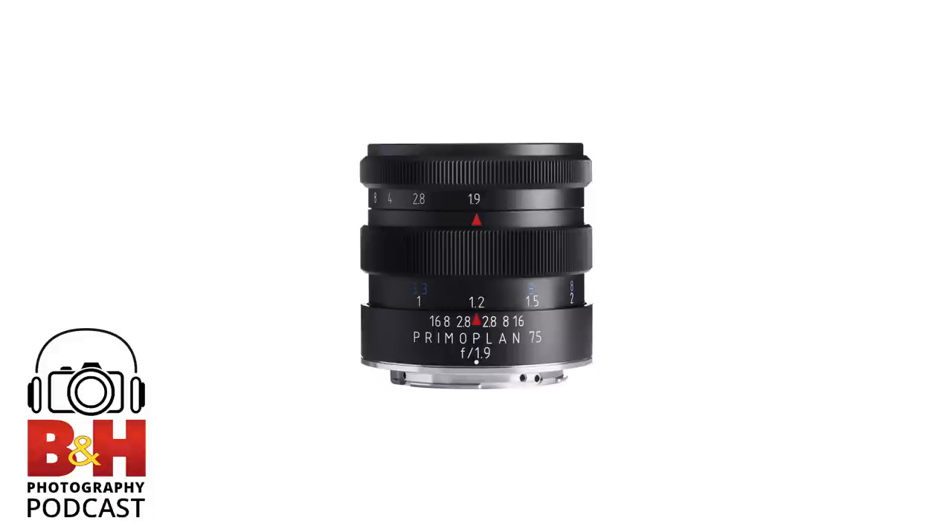Those Sigma Art series primes are not bargain basement — they're kind of pricey, but they're still priced less than comparable lenses from the main manufacturers. For example, the Sigma 50mm f/1.4 is going for $950. The Nikon 50mm f/1.4G is $500, and the Canon f/1.2 is up to $1,300 — but that's a different story since you're paying for the speed. The Sigma 50mm f/1.4 is more comparable to what Nikon is doing with their 35mm f/1.4 than the 50mm f/1.4G.